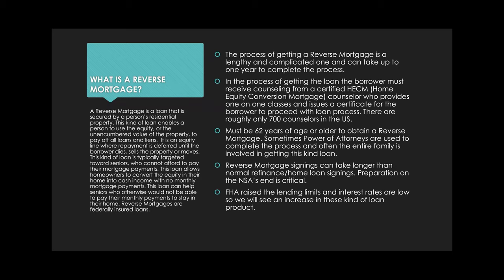So what is a reverse mortgage? Reverse mortgages are a loan secured by a person's residential property — just a home loan. This kind of loan enables a person to use the equity, which is the unencumbered value of the property, to pay off all loans and liens. Basically, it's an equity line where repayment is deferred until the borrower dies, sells the property, or moves from the property.